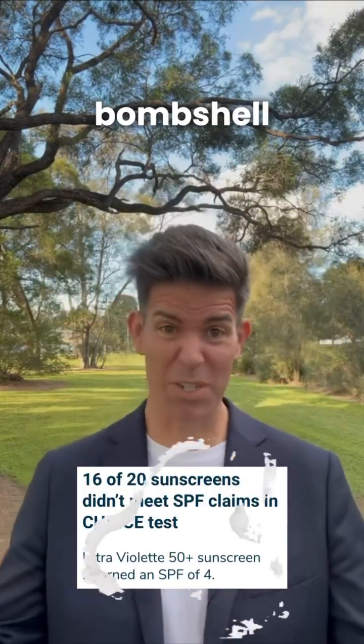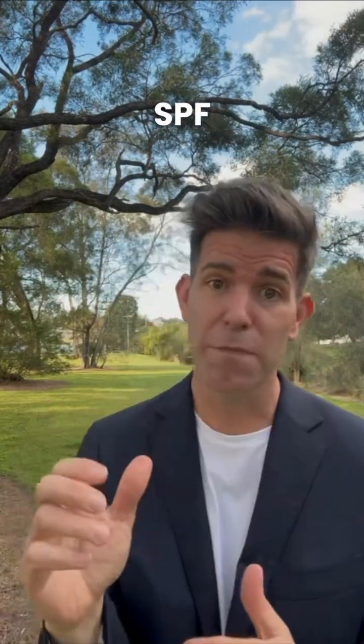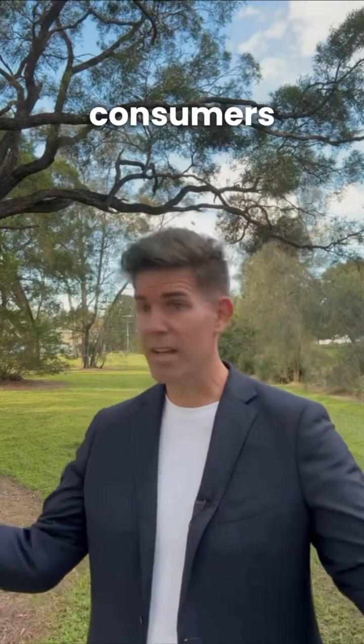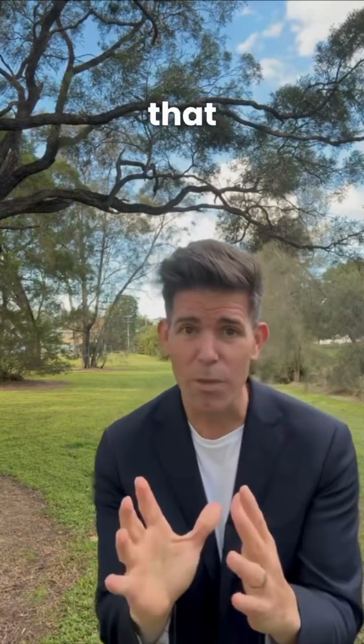But then Choice dropped a real bombshell. Choice tested 20 popular sunscreen brands and a significant 16 of them didn't meet their advertised SPF claims, with some coming in as low as SPF 4 and SPF 5. So what does that mean for everyday consumers? Are we actually getting the protection that we think we are?